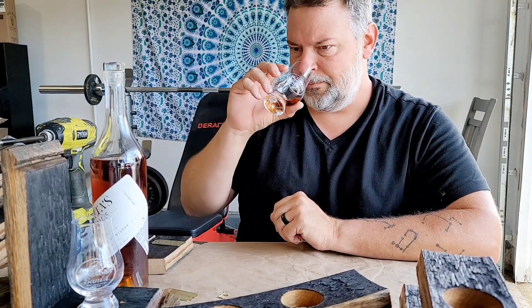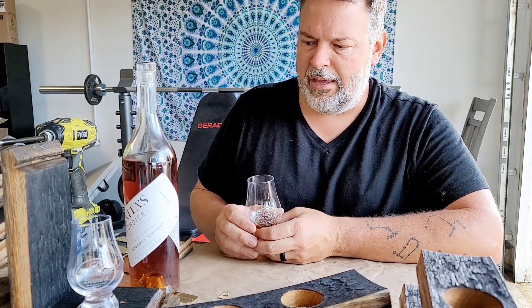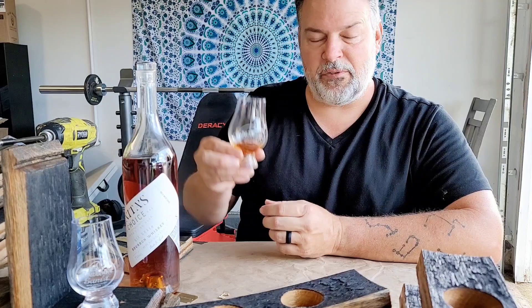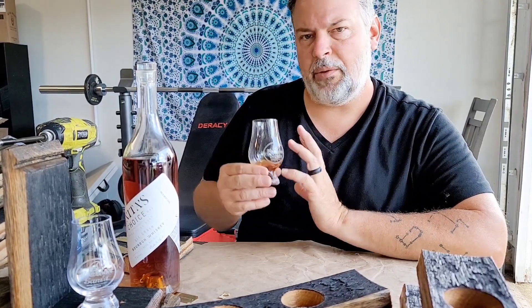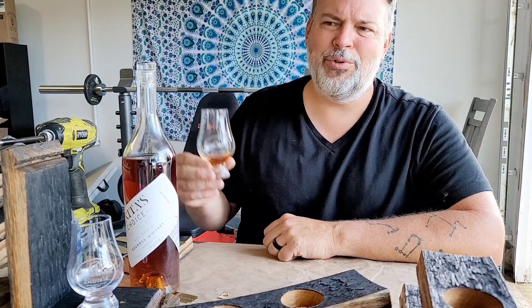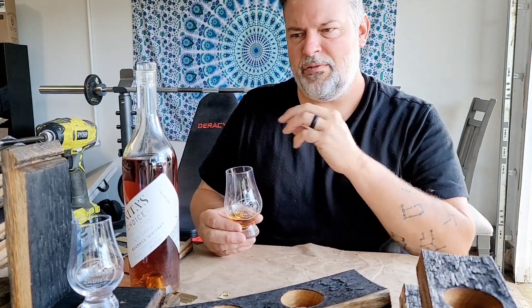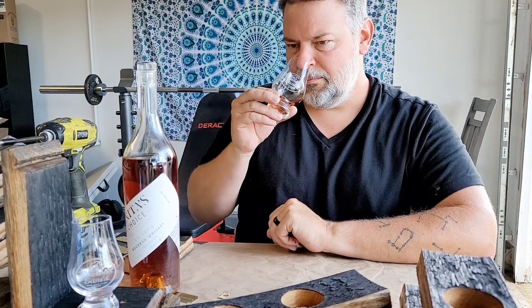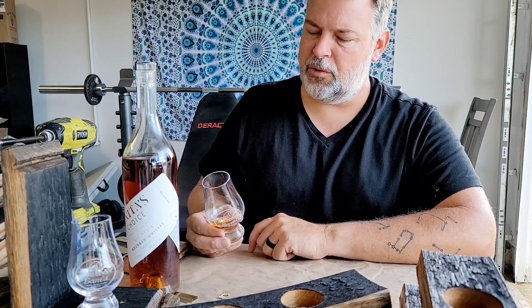Both two years old and this is just wonderfully complex and interesting — a fascinating bourbon. Thank you, James, for sending this to me. And thank you, Burnt Church, for really doing something different and unique. I absolutely love it. Six-grain whiskey — who's doing this? No one else is doing this. Vanilla with citrus zest — that's so nice. Until next time guys, I hope you have a wonderful day.